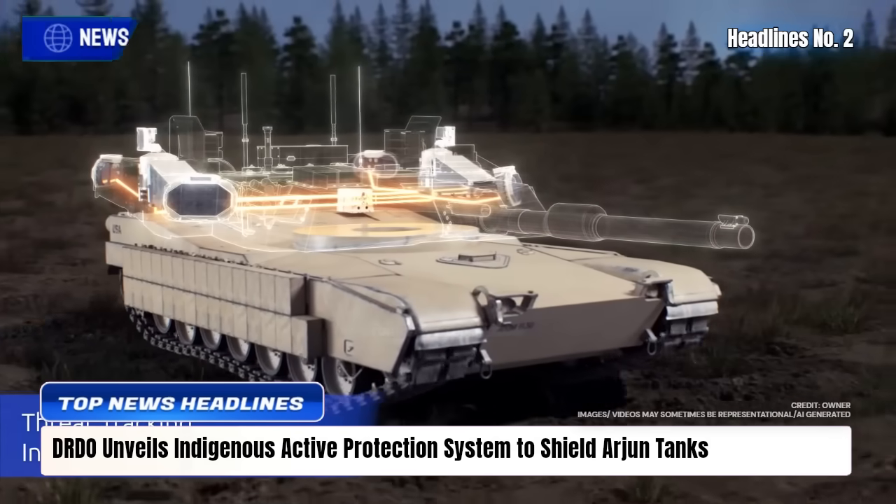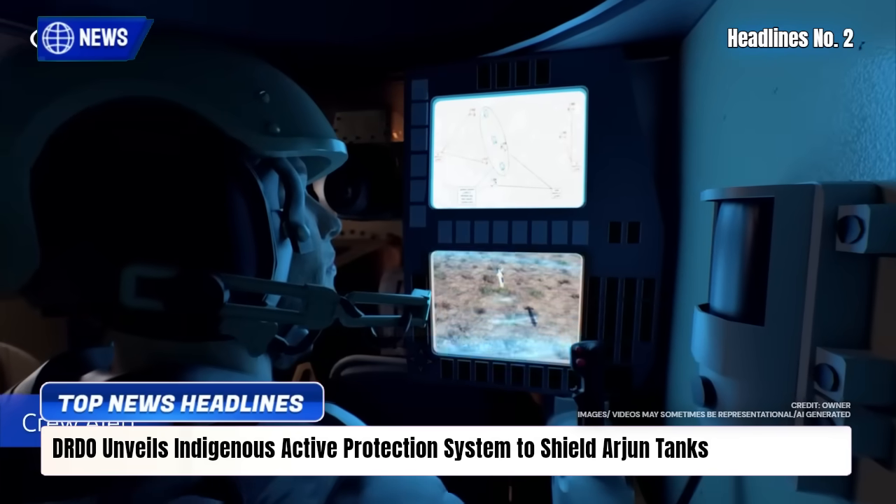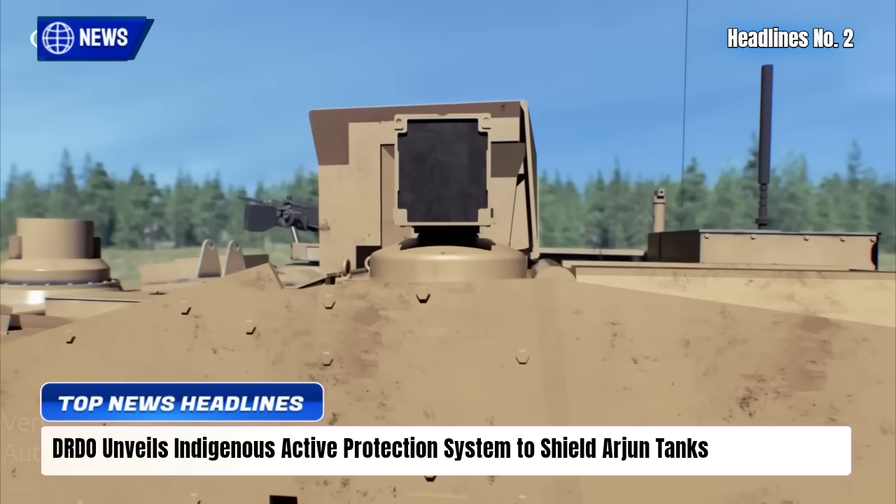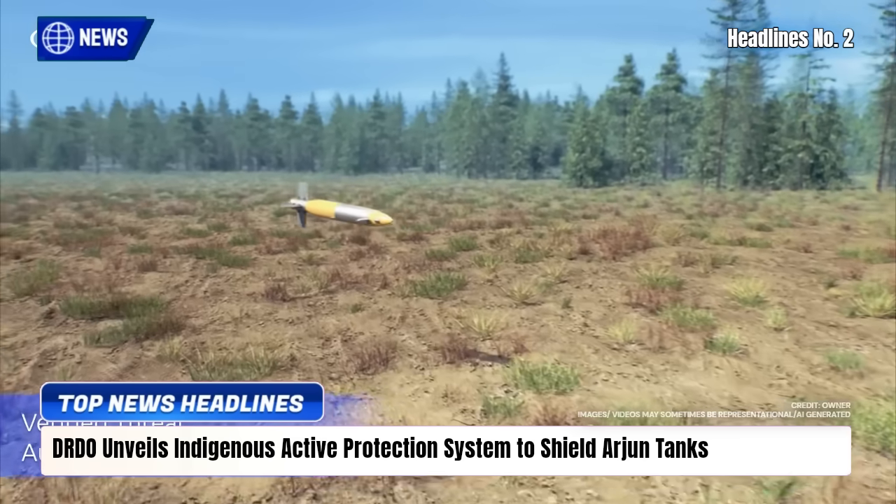After achieving 90% success in trials, full vehicle-level testing on the Arjun Mk-1A begins in 2026, marking a major stride toward Atmanirbhar armored warfare.